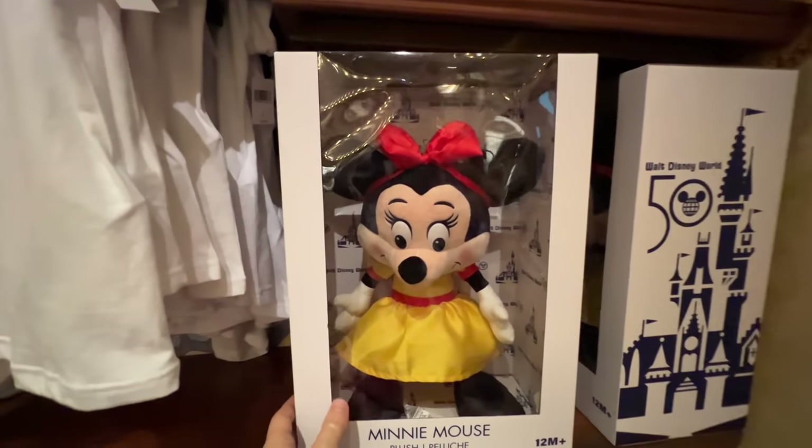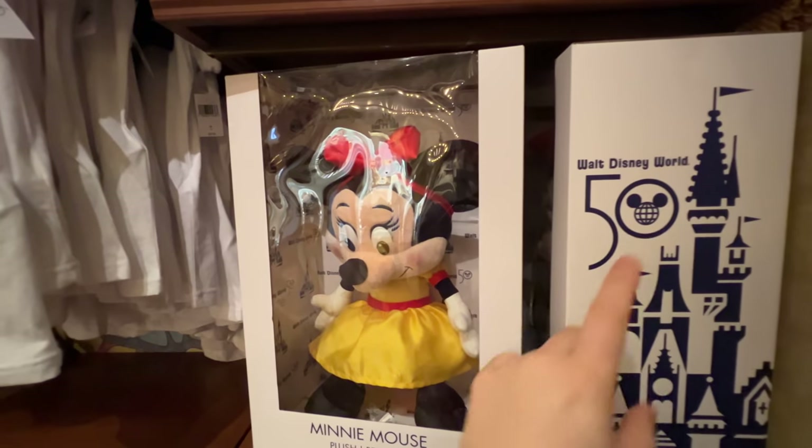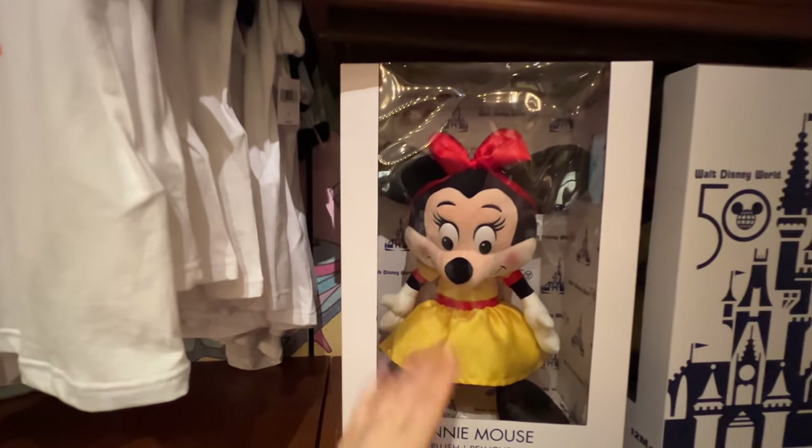We've also got an older-style Minnie Mouse right here. She comes in a collectible box just for the Vault collection and 50 Years of Magic. You can see it's $50 for this plush Minnie — not super large, kind of a smaller one.